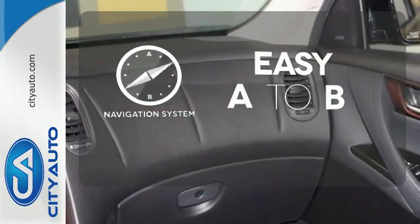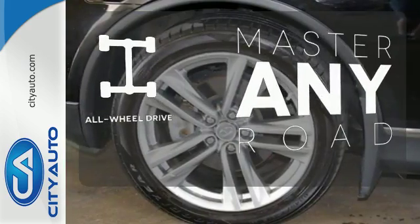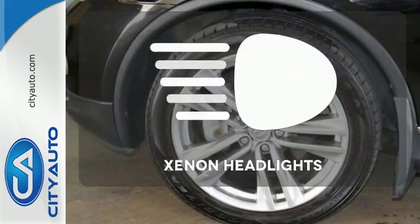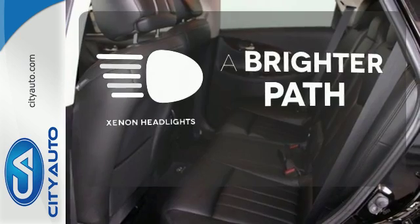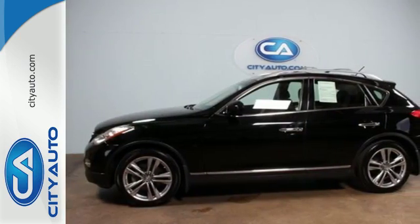Feel confident getting from point A to point B with the navigation system. Control the road with all-wheel drive. Illuminate your path with the Xenon headlights. Love what you drive and appreciate the attention it will bring. Make it yours today.